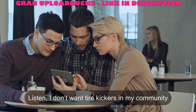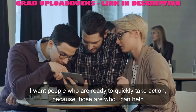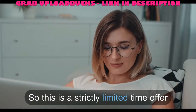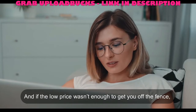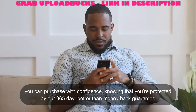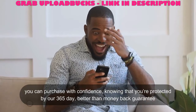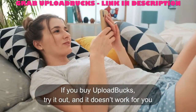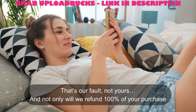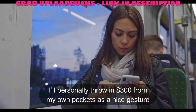Listen, I don't want tire kickers in my community. I want people who are ready to quickly take action, because those are the people I can help. This is a strictly limited time offer. And if the low price wasn't enough to get you off the fence, you can purchase with confidence knowing that you're protected by our 365-day better-than-money-back guarantee. If you buy Upload Bucks, try it out, and it doesn't work for you — that's our fault, not yours. Not only will we refund 100% of your purchase, I personally throw in $300 from my own pocket as a nice gesture.